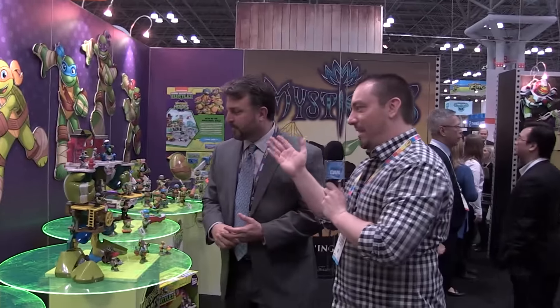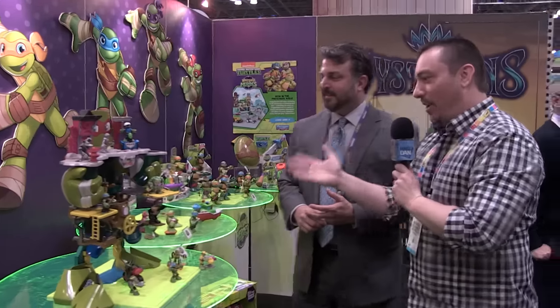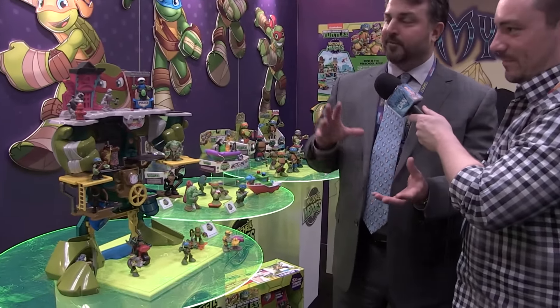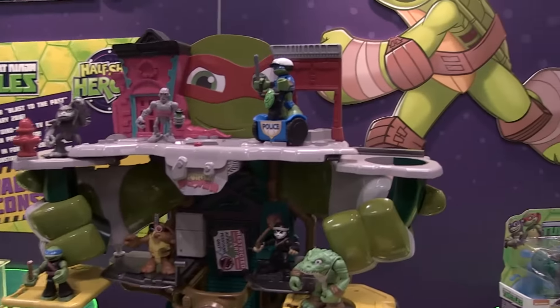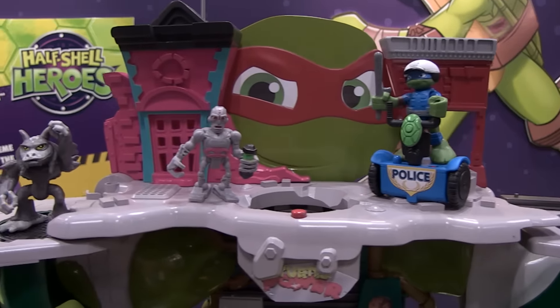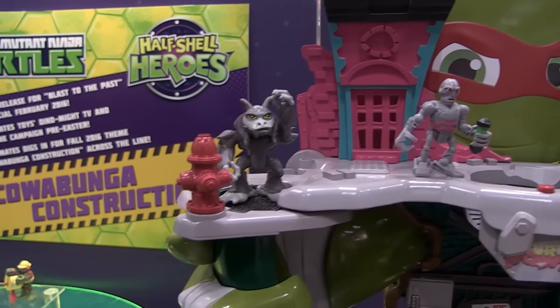So there's a lot of fun stuff going on — the dinos, the construction — but then that brings us to this: a brand new playset. In the fall, it's the deluxe sewer HQ. It's a multi-level playset with lots of action everywhere. It's a transforming playset, so it opens up bigger than it starts, with all these little play areas that fold out.